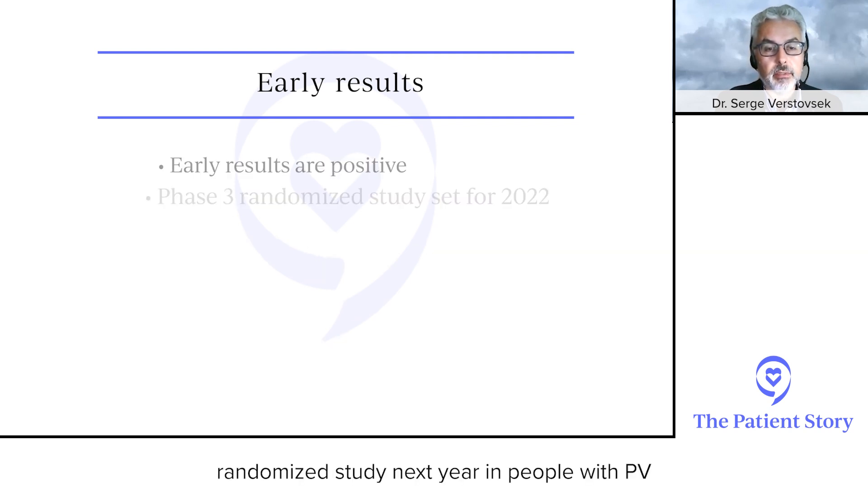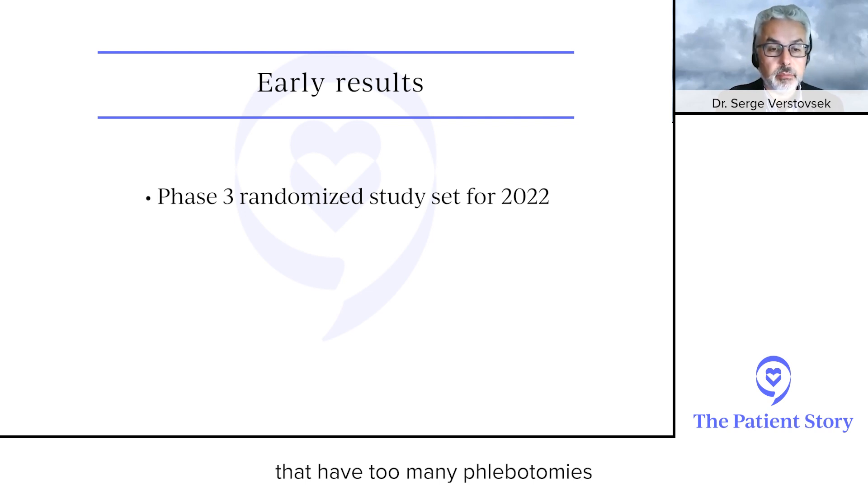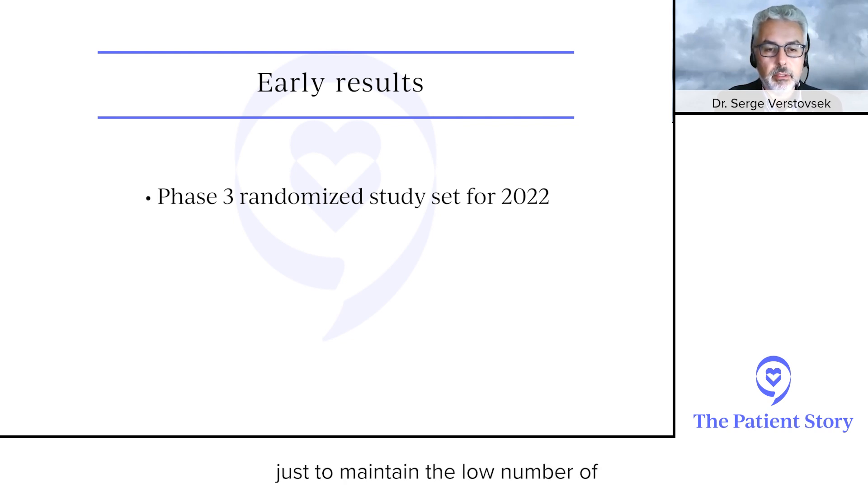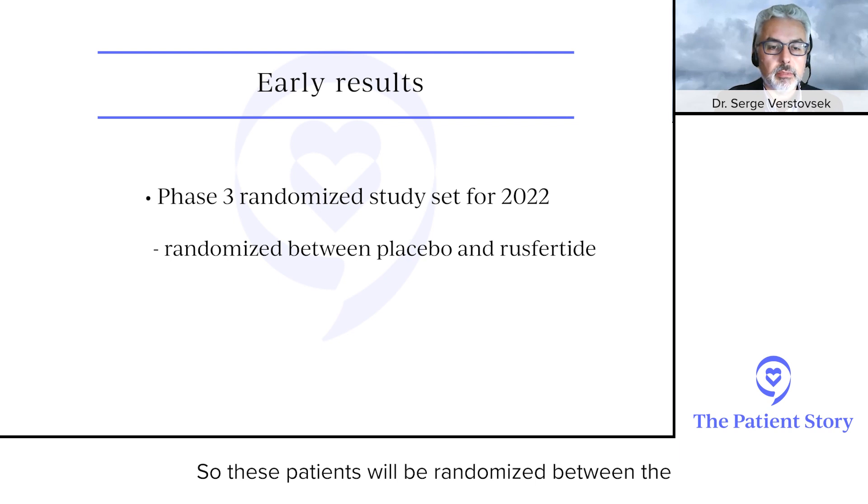It's a new way of looking at the biology of the disease — cutting the iron supply to the bone marrow biologically and physiologically. There is a plan for a phase three randomized study next year in people with PV who have too many phlebotomies — say three or four a year. We want patients to have no need for phlebotomy at all, just maintain a low red blood cell count to decrease blood clotting risk.